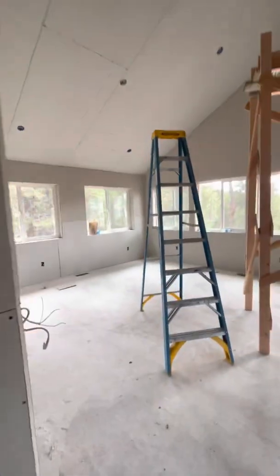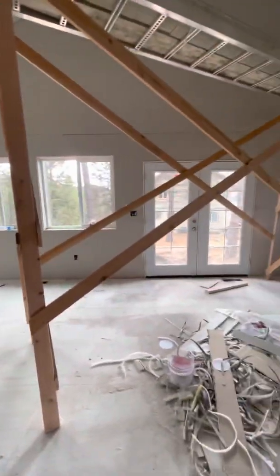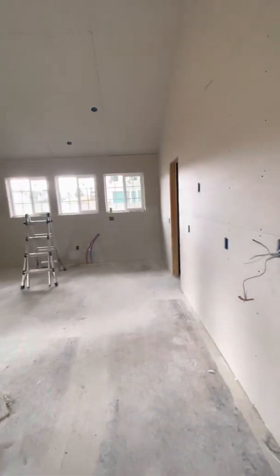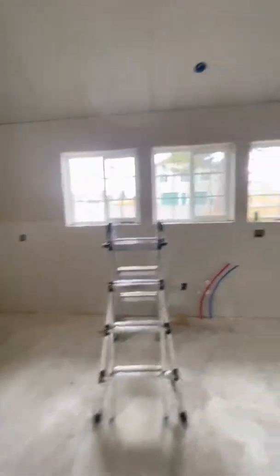This is the living room, and then the dining room, and then this is going to be my kitchen — I'm going to have the range over here. And then this is a pantry here, so I've got a walk-in pantry.